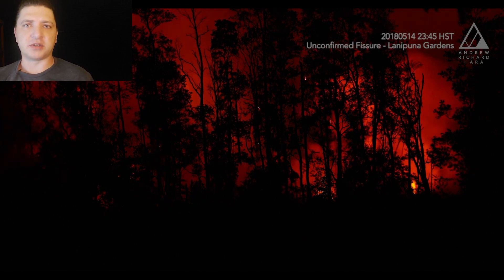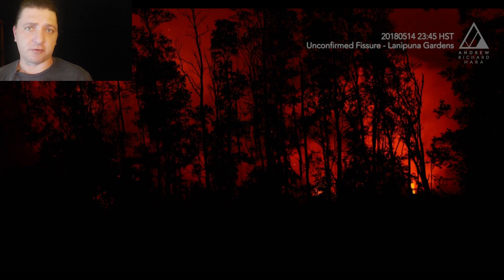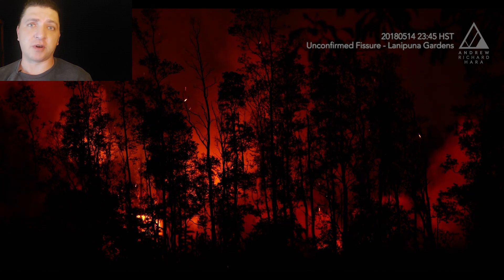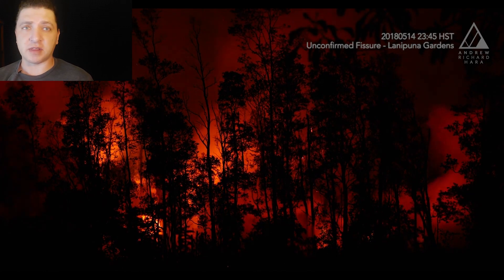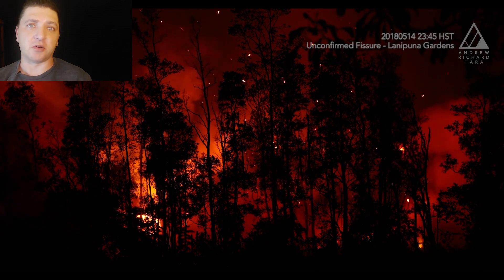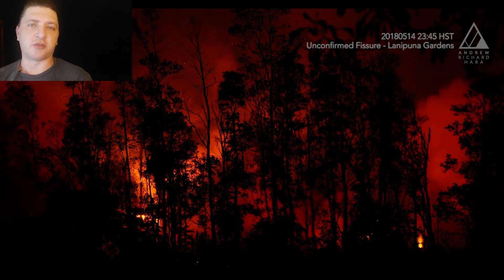This andesite deposit has been stored in the rift for a considerable amount of time, and it's probably older than 1955. It might be from the 1924 intrusion, or it might be even older than that — we just don't know. There's no point of comparison to do a chemical analysis on to contrast it with.